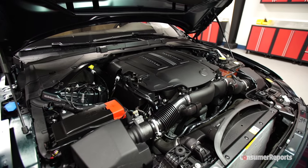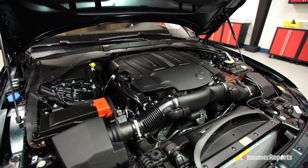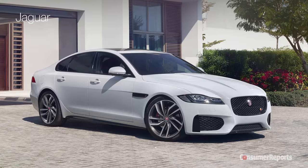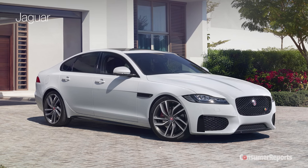The 3.0L Supercharged V6 is rated at 340 horsepower and powers through corners with ease. A sportier XFS will be getting a 380 horsepower variation of this engine.